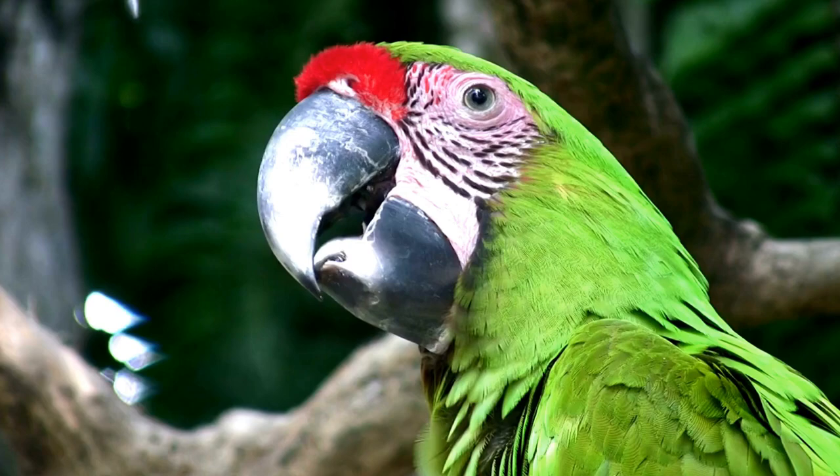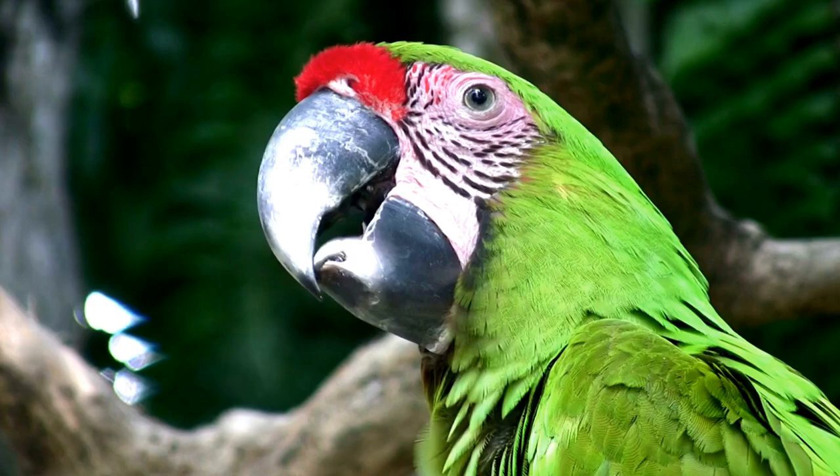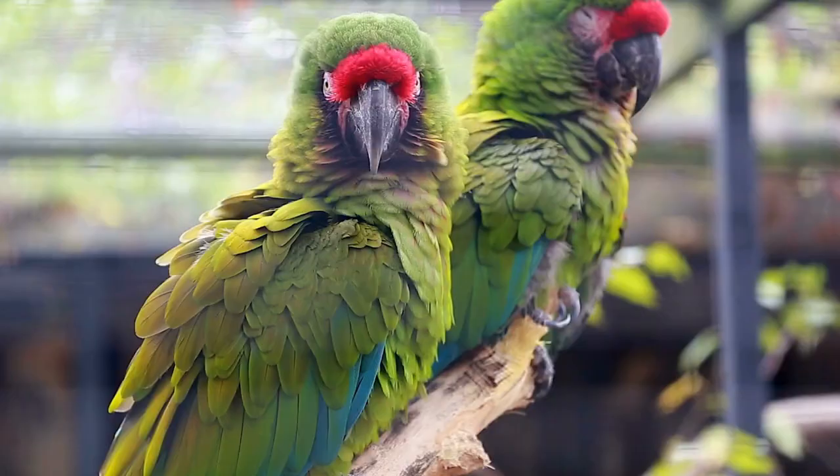Number 5: Military Macaw. Military Macaws have primarily green plumage with a bright red forehead and blue wings. They are known for their playful and active nature.